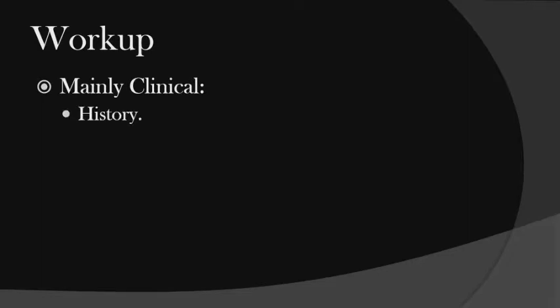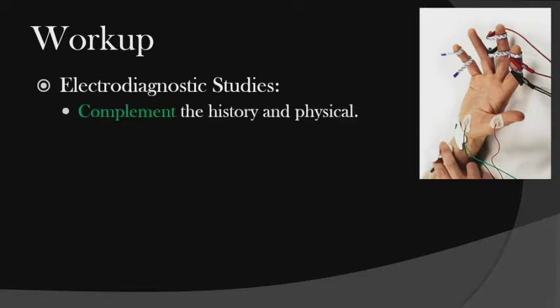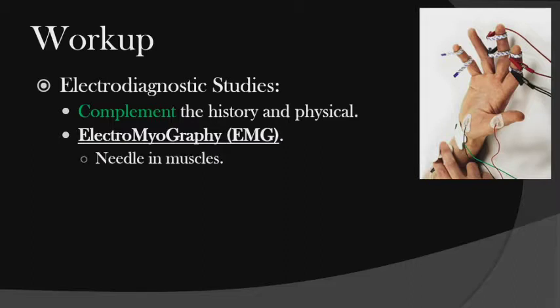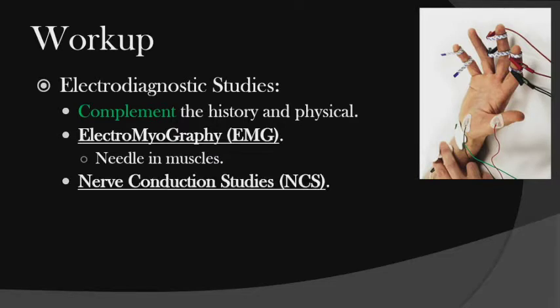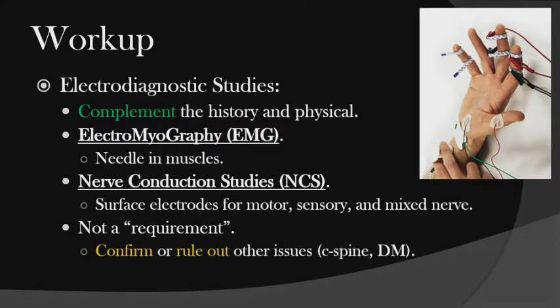The workup is mainly clinical — history and physical exam. Always want to get an x-ray; usually it's negative, but sometimes they have a bad wrist causing the pain. Electrodiagnostic studies are very important and complement the history and physical. The EMG tests needles in the muscles, while nerve conduction studies — which I think are more important — use surface electrodes and analyze motor, sensory, and mixed nerves. They're not a requirement anymore but can help confirm or rule out other suspicions.